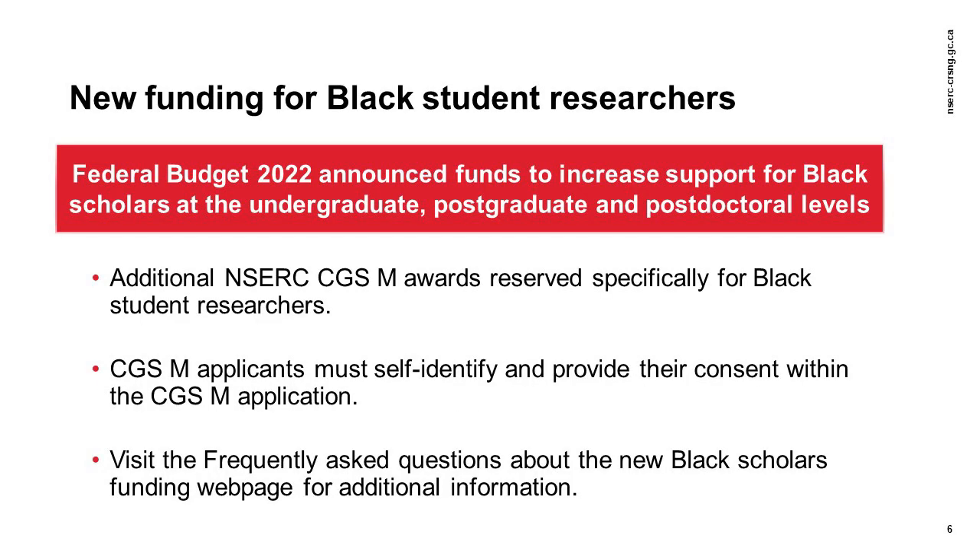In response to the Government of Canada's deployment of funds to increase direct support for Black student researchers, NSERC has reserved a limited number of additional CGSM awards for Black student researchers. Meritorious CGSM applicants who self-identify as Black and provide consent in their application to be considered for funds designated for specific groups may be able to receive this funding. For more information, consult the Frequently Asked Questions about the New Black Scholars Funding webpage.